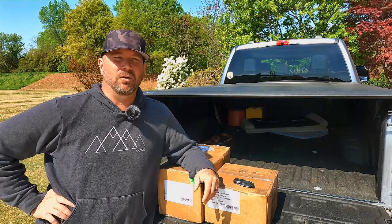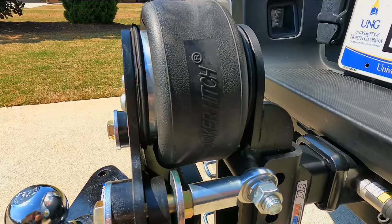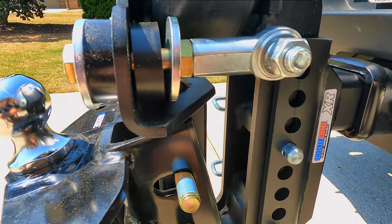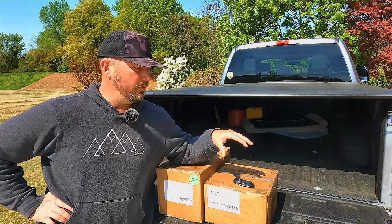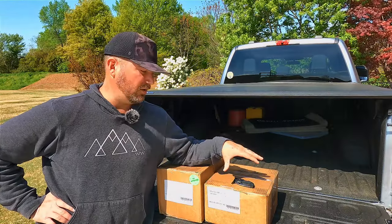Hey, welcome back friends. Got an exciting video for you today. We're going to unbox the Shocker Hitch. I'm excited to finally get one of these. I've had hundreds of you ask me if I've tested one. I have not, but we're about to start. So stick around today — we're going to show you the Shocker Hitch.